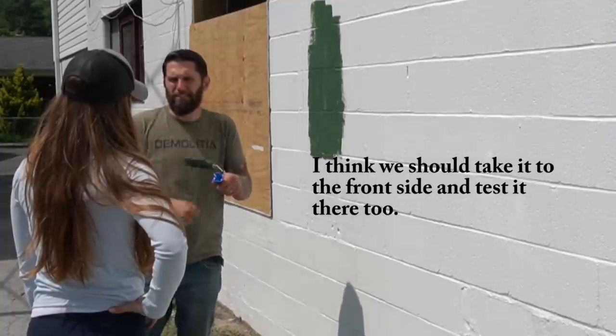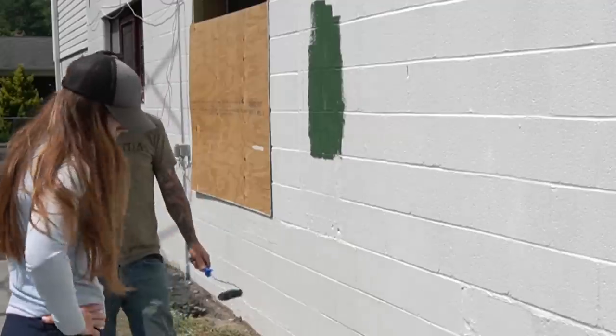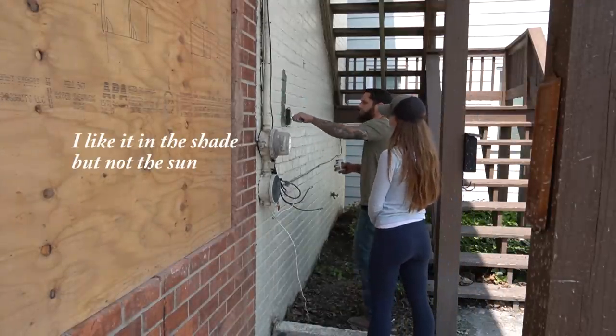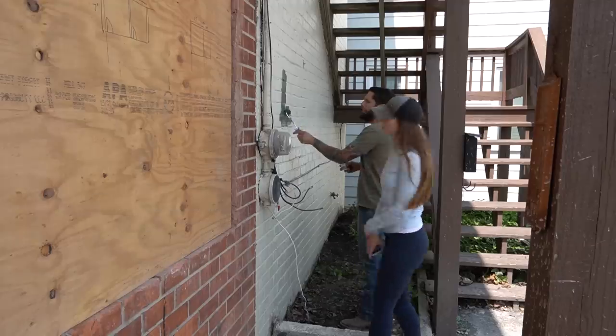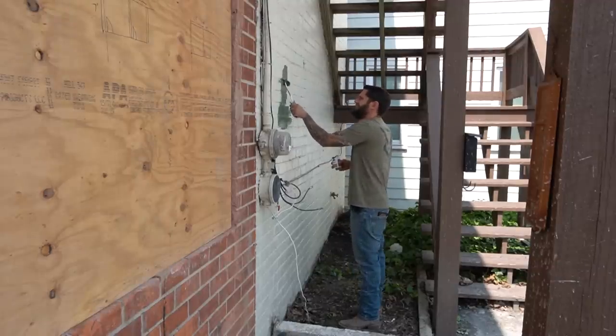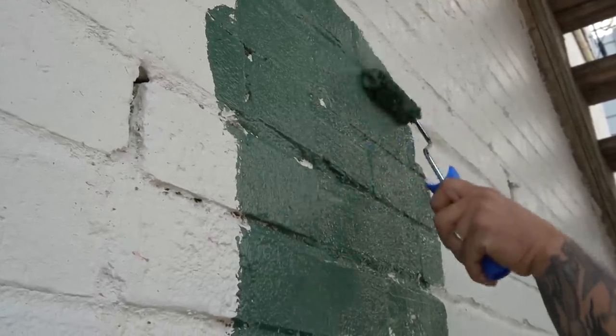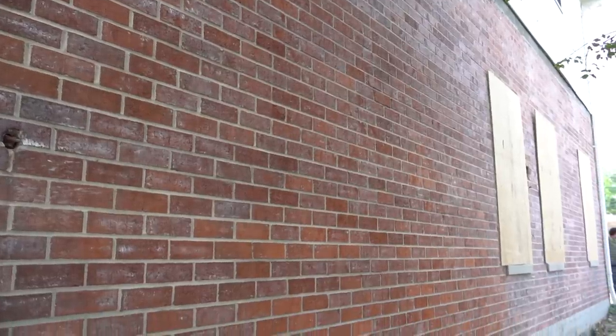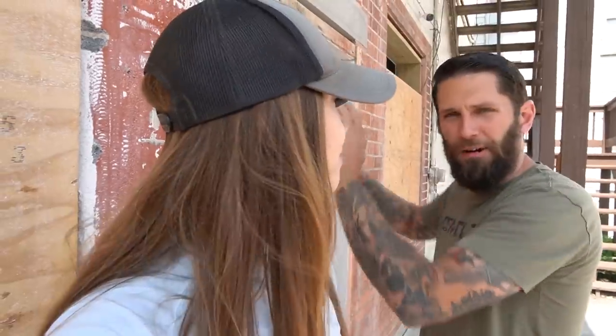We need to let it dry and do a second coat, then take the samples to the front side of the brick and test there too. It's going to look different in the shade. I like it in the shade, I don't like it in the sun. On the side of the building where Josh did the electrical work, the white paint came off the brick and it looks fantastic — we're leaving it. It's unfortunate the entire thing wasn't that way. I make your schedule.